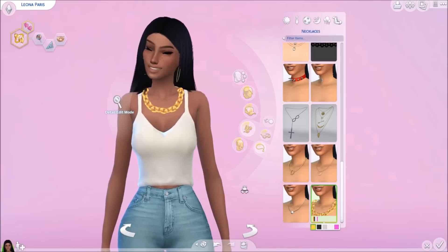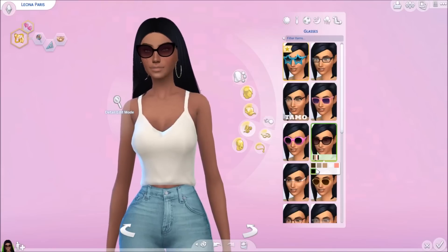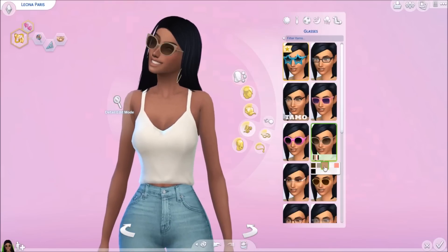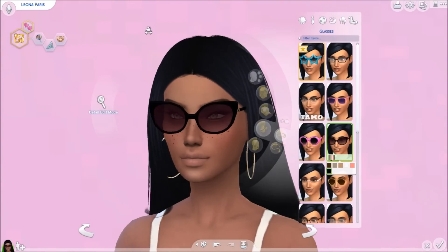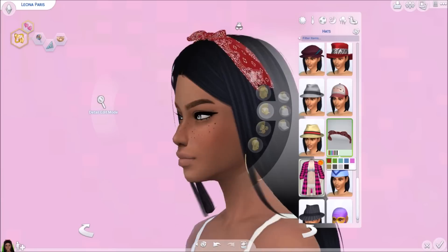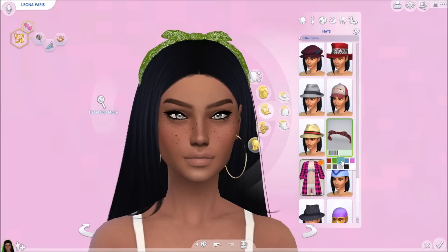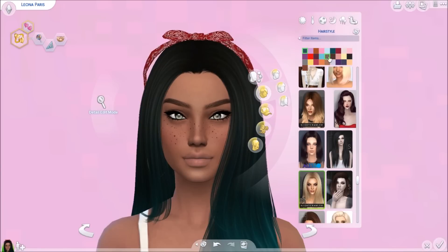The next item is these gray sunglasses — they are so cute, the little point at the end is beautiful. Your sims could wear these going to the pool or whenever they're in the sun. I personally love them in black with a little gold detail. The last item is this cute bandana headband thing that you can pair with any hair. I love it in red; it comes in red, green, blue, purple, black, gray, and white.